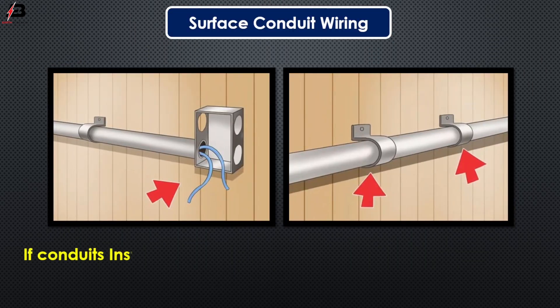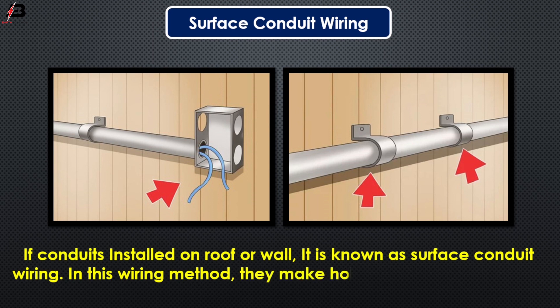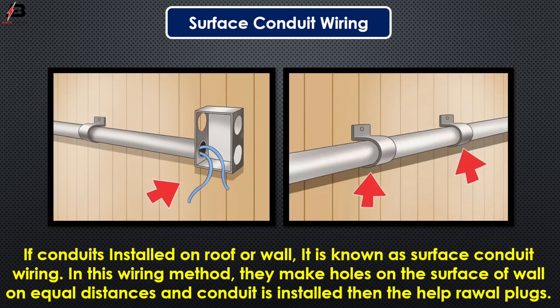Surface conduit wiring. If conduit is installed on roof or wall, it is known as surface conduit wiring. In this wiring method, they make holes on the surface of the wall at equal distances and the conduit is installed with the help of wall plugs.